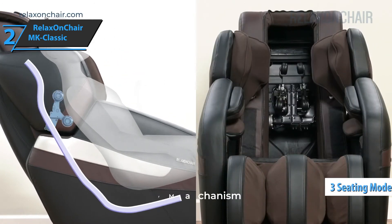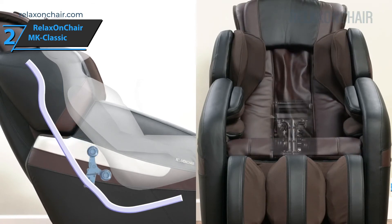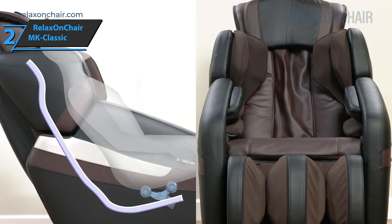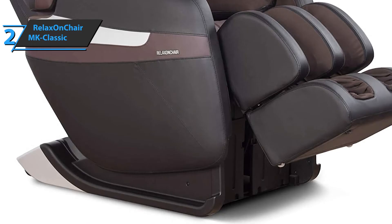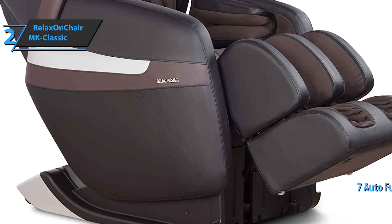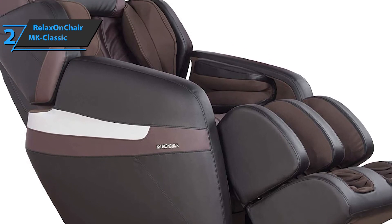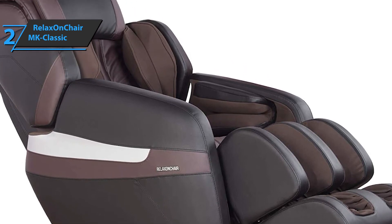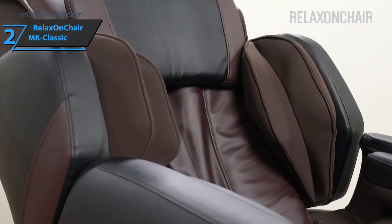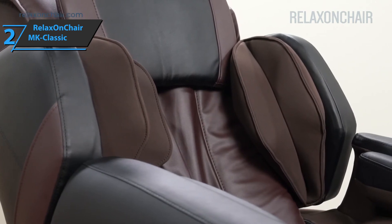Thanks to three different seating modes, you'll be able to recline in the appropriate position from 115 degrees up to 160 degrees, achieving an ideal zero gravitational position. Absolute manual massage control is available as well as seven automatic programs. Thanks to these built-in manual controls, you can select certain parameters and very easily personalize the chair to your needs. The Relax On Chair MK Classic also comes with a stretching function, which is an additional plus for many users.